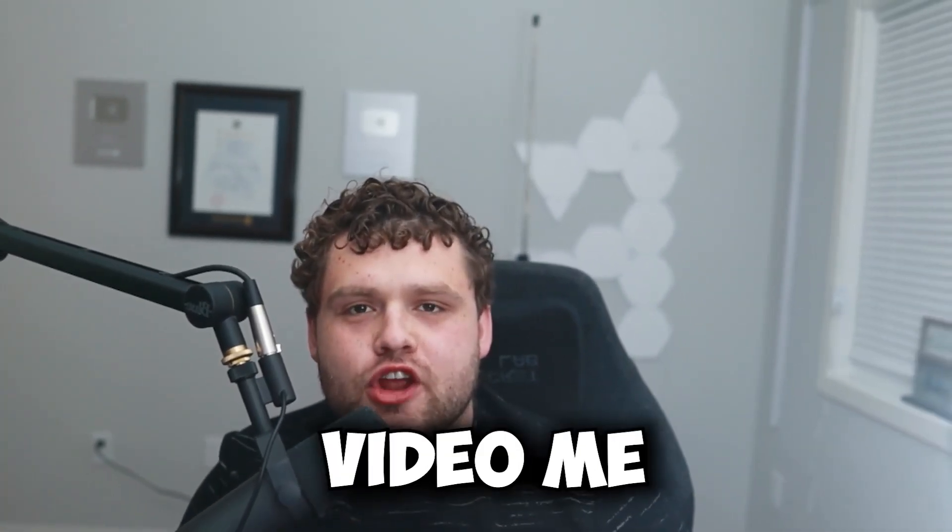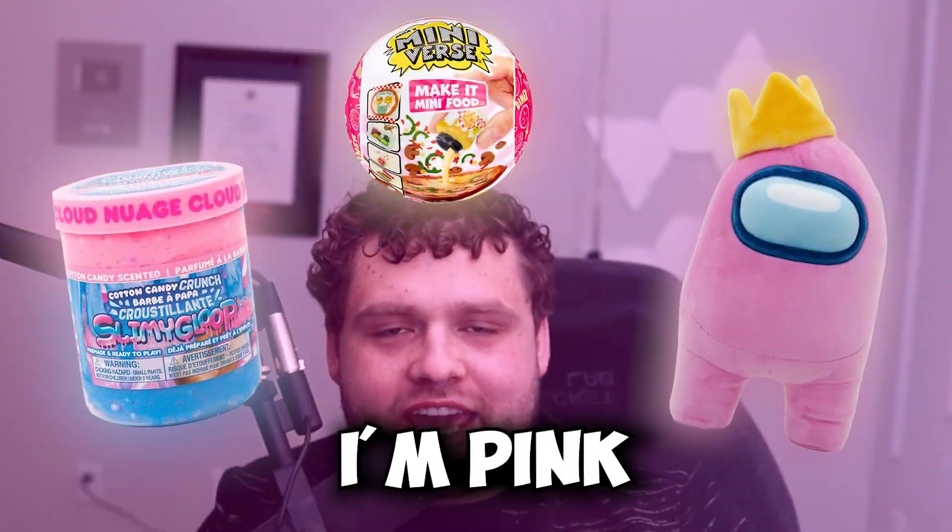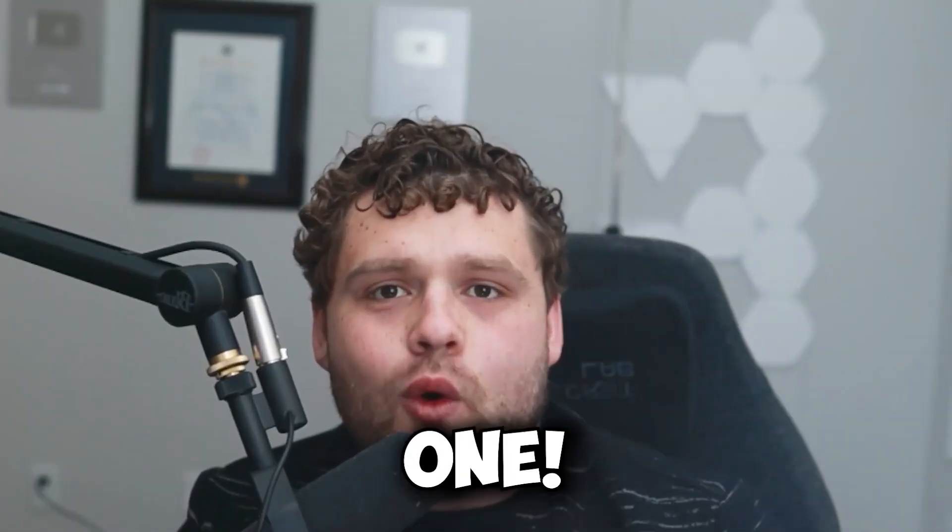It's a shopping challenge. In this video, me and Jasmine have 10 minutes to go into Showcase. I'm pink, Jasmine is yellow. Three, two, one, let's go.